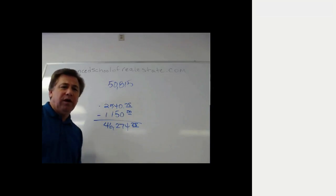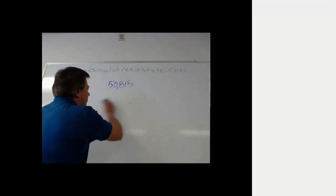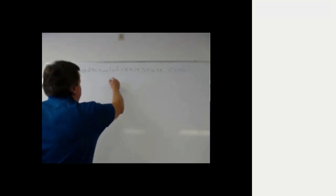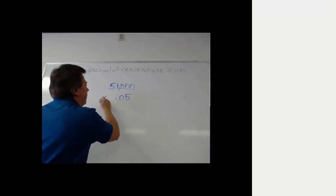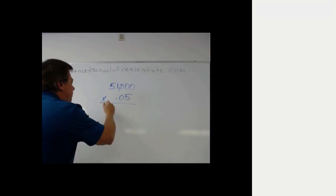A different approach would be to take the answer choices one at a time and subtract instead of adding. For example, let's take answer D, which says $51,000 would be the required sales price. A 5% commission paid on a $51,000 closing would be $2,550.